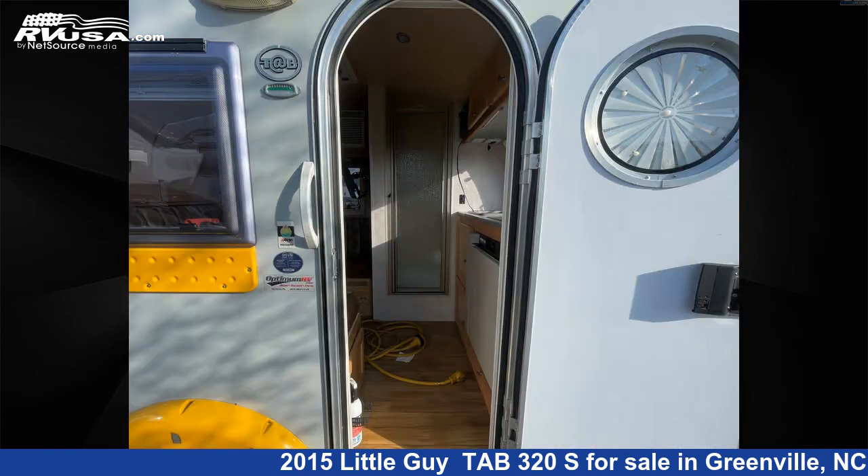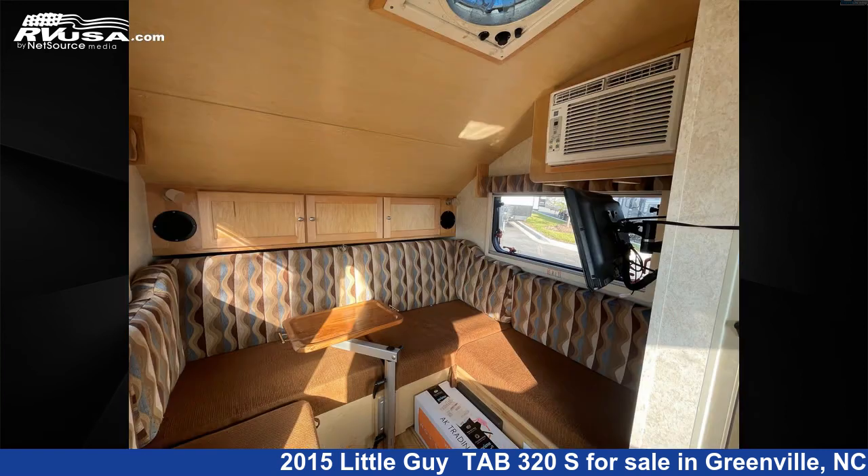For more information and pricing on this unit, and to see all units available for sale by Travel Camp of Greenville, visit RVUSA.com.